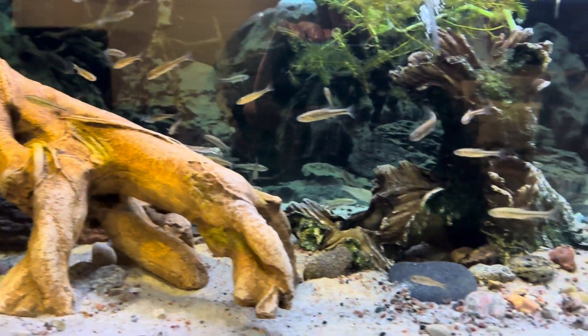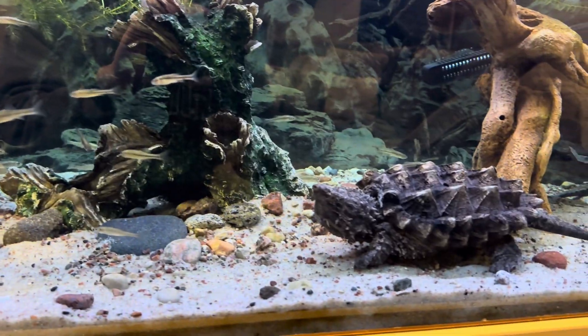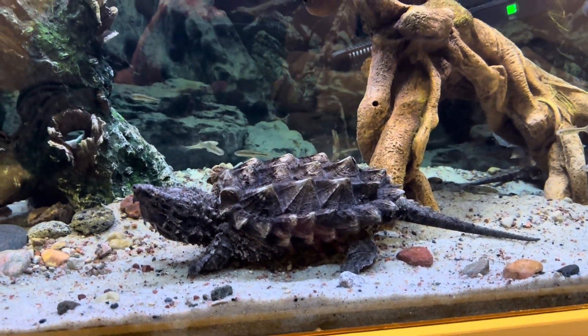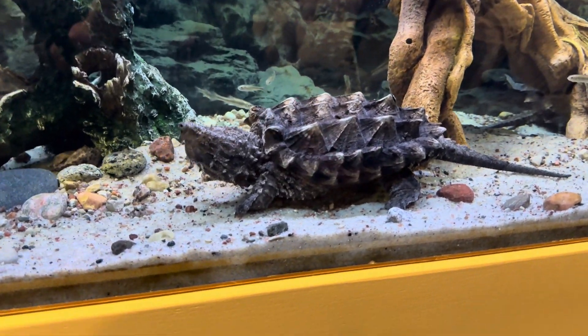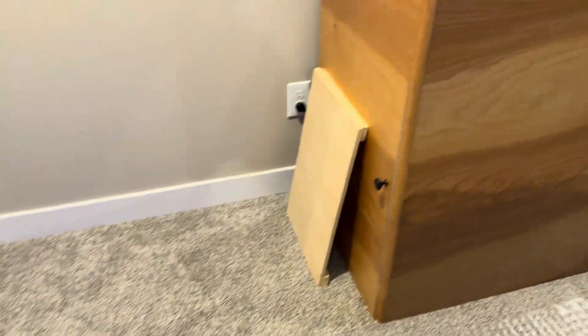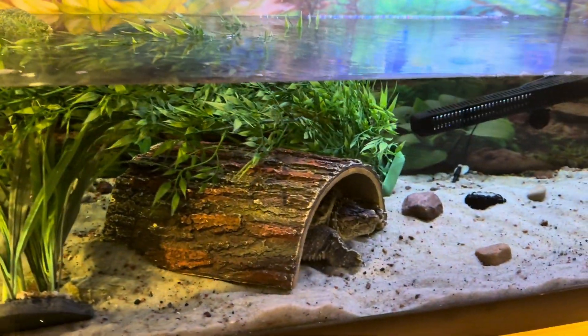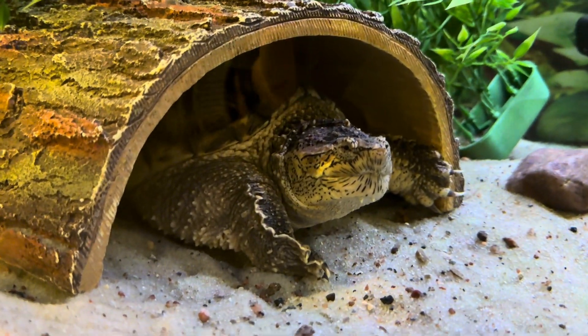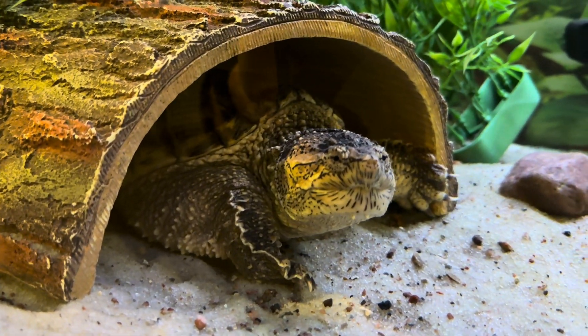They can't see through right now, but there is Mr. Koopa. Let's go take a look at what Sheldon's doing right now. There's Sheldon right there — he's like, 'What do you have for me?'